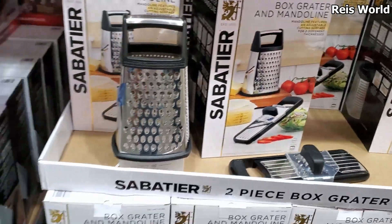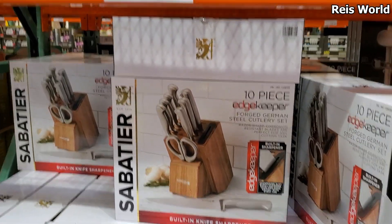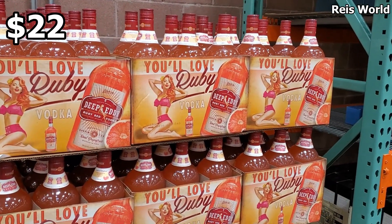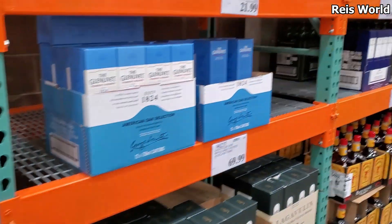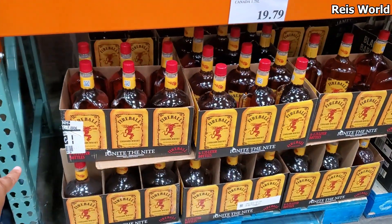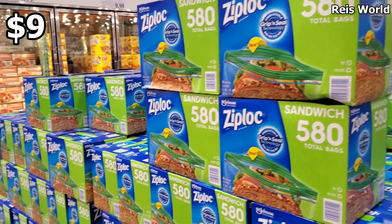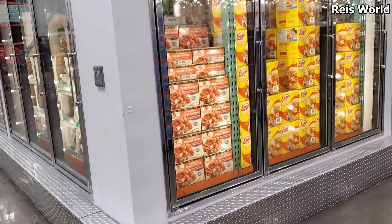I like that — ours is tiny. A 10-piece is $55. Ruby red grapefruit vodka for $22 — oh that sounds good, put that in the Ninja! Fireball cinnamon is going to be $20, spiced rum is $14. You need sandwich bags — only $8.89.